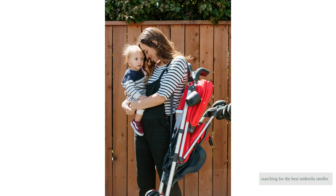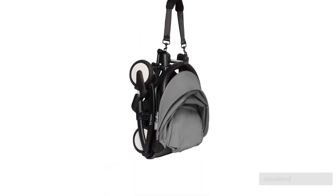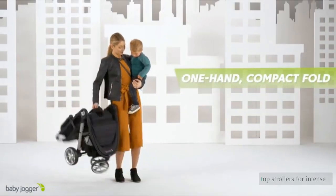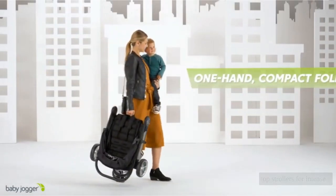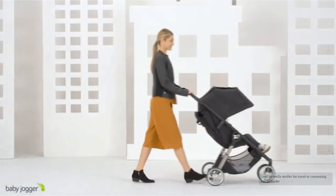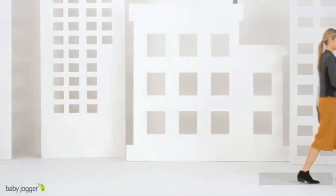Searching for the best umbrella stroller of 2021? We considered over 50 popular competitors and purchased 15 top strollers for intense side-by-side testing for this review. Finding a great umbrella stroller for travel or commuting can be harder than it looks.